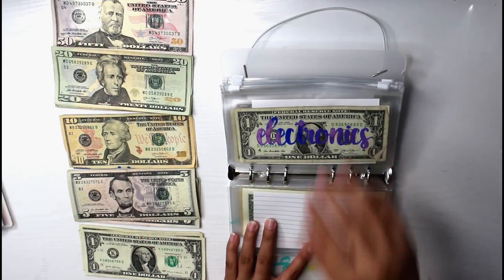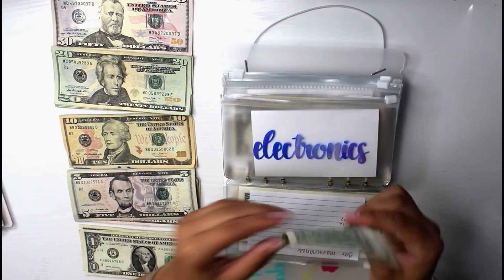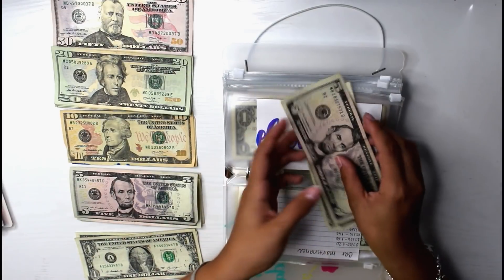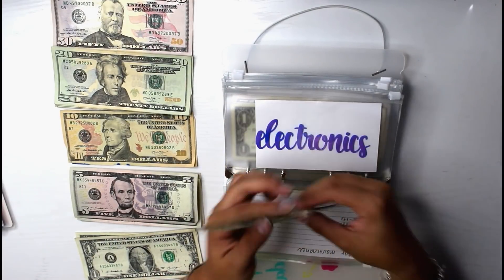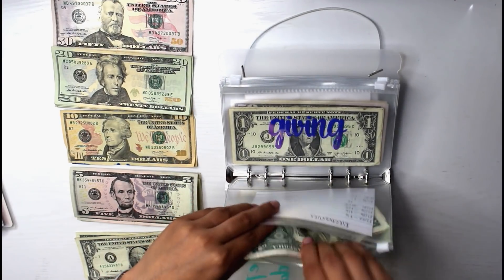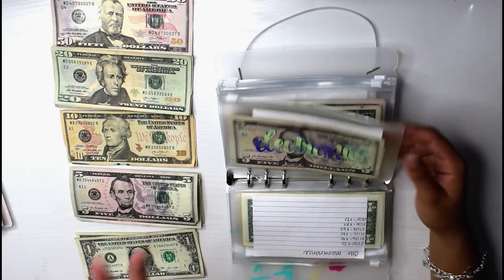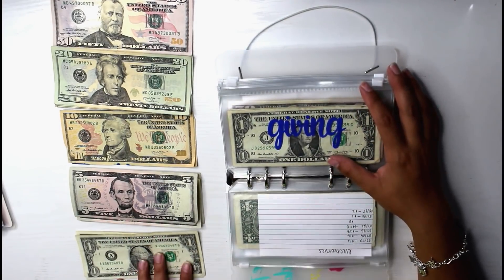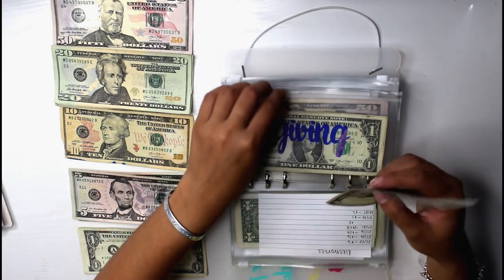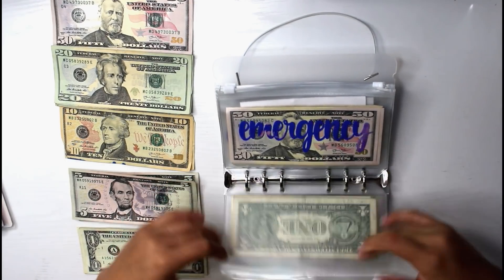Next is electronics. Electronics is going to be getting $6 — wow, it's not getting just one. So now in electronics we have $8, which is a lot better than before. My boyfriend does want a record player — he's not telling me I need to buy it for him, but I think I want to. So some of the money from electronics as well as his gift envelope will pay for that. Next is giving, which is going to be receiving a $5 bill.